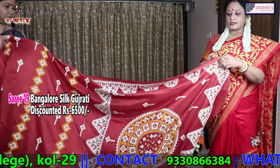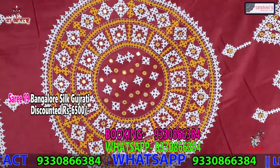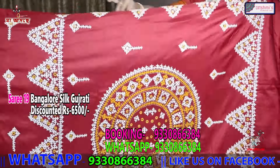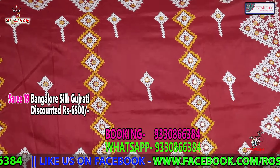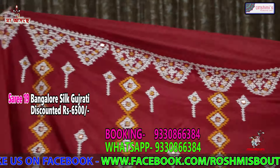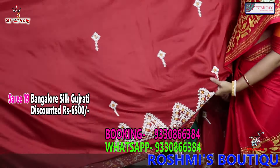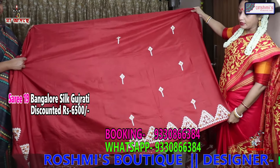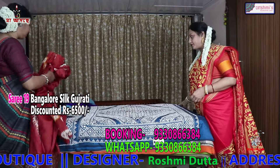This one is Bangalore silk with Gujarati stitch. This is the anchal — this portion is the anchal. This is the entire body — the entire body is like this. This will come in the blouse piece — the work will start from here. This is Gujarati stitch with mirror work, and the price is 6500.